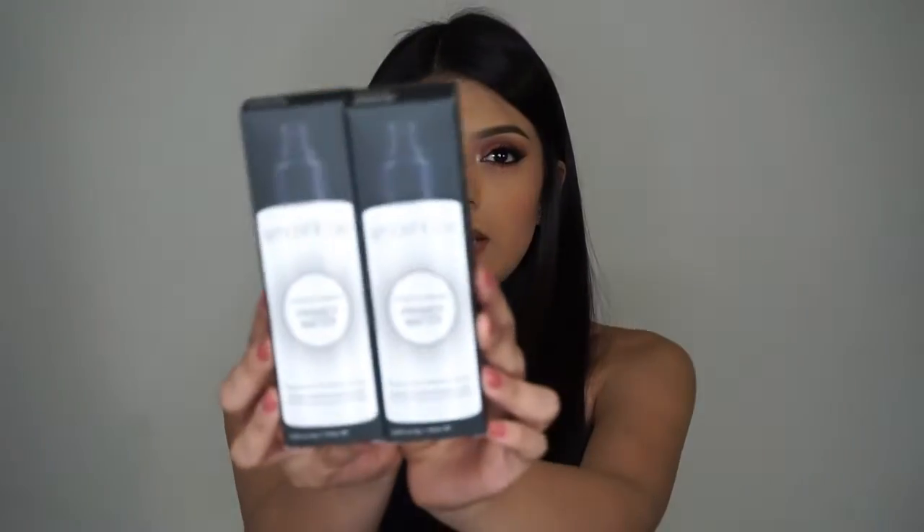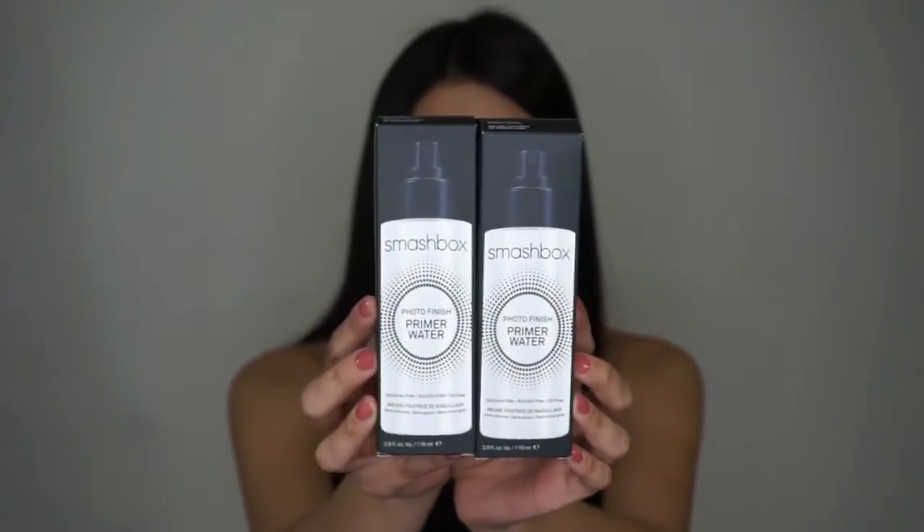The next two things I bought at Ulta for the 21 Days of Beauty are the Smashbox Photo Finish Primer Waters. I bought two of them because they were $16 a piece — basically two for the price of one. I haven't tried these yet but I've heard really good things. I can't wait to try them — I don't know if it'll beat my MAC Fix Plus, but we'll see.